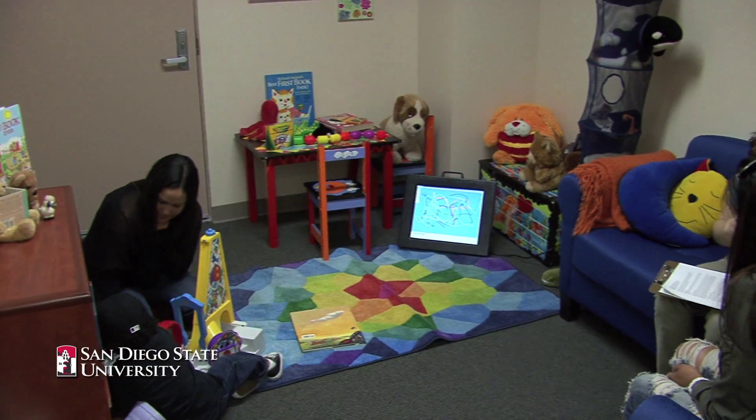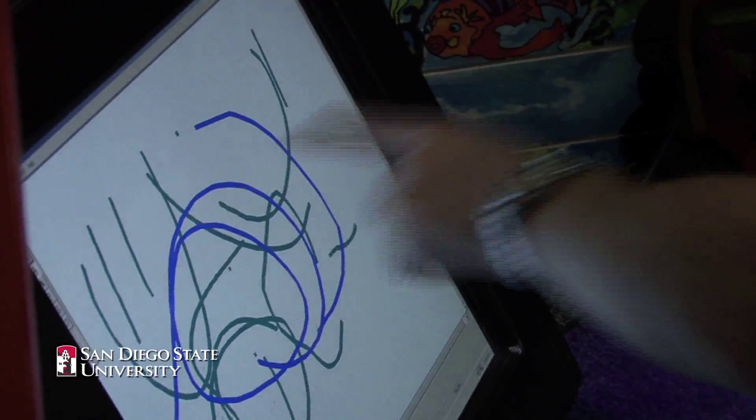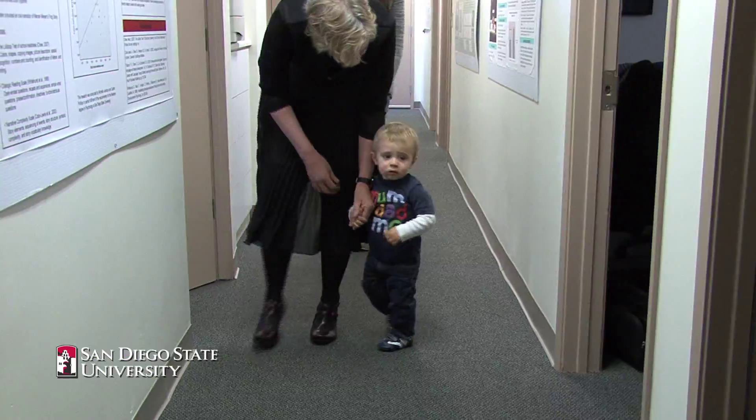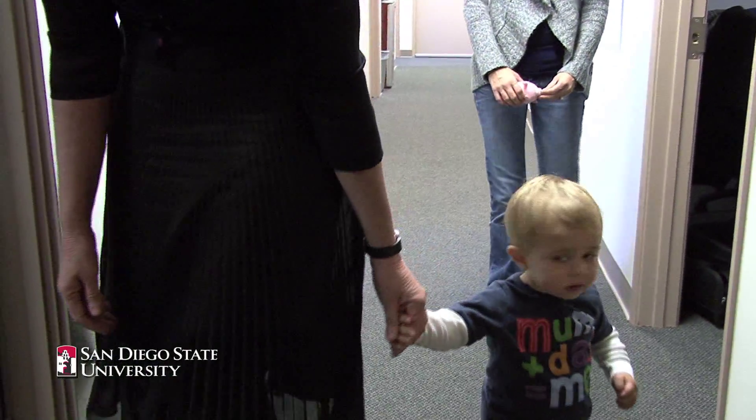This is the SDSU Infant and Child Development Lab. Our main focus is on children's early learning — in particular their learning of language, but also other cognitive concepts like spatial concepts. We're interested in what that predicts about their development later and their school readiness ultimately.